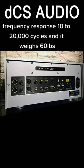Frequency response: 10,000 to 20,000 cycles, and it weighs 60 pounds.